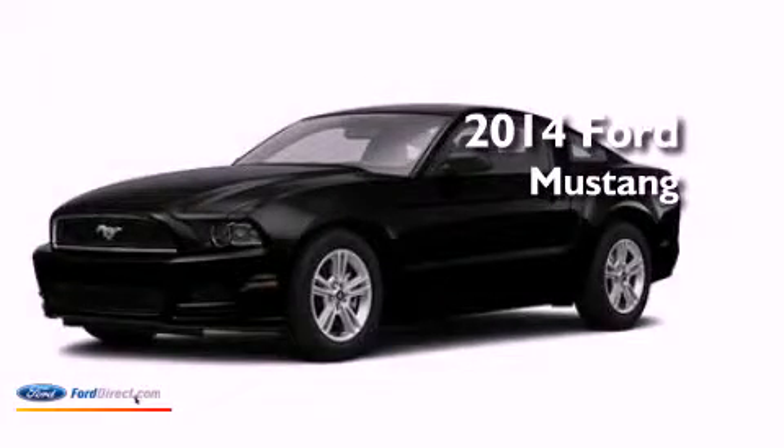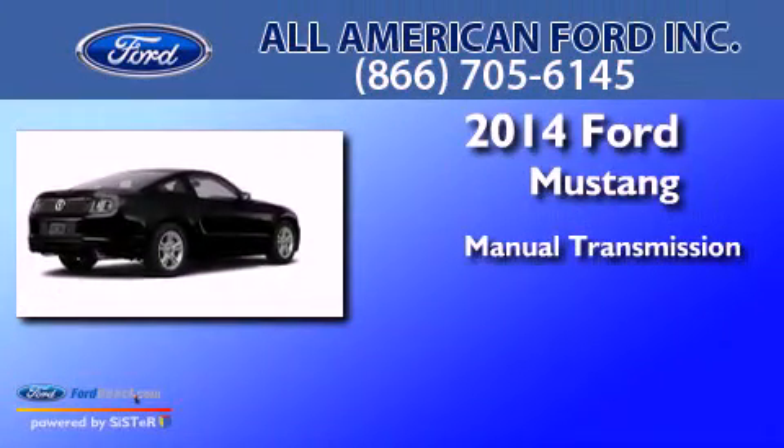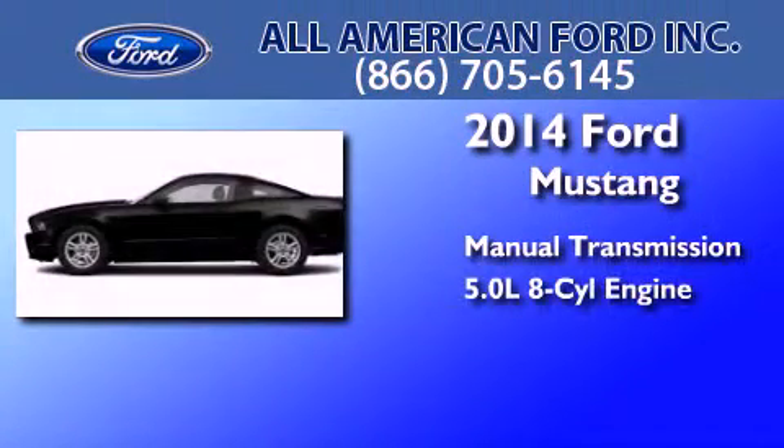This is a brand-new 2014 Ford Mustang. This car has a manual transmission and a 5.0-liter V8.